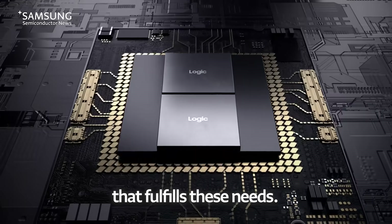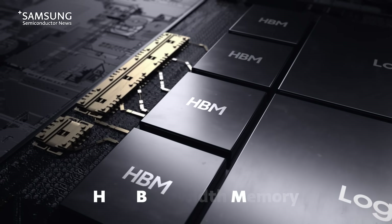There is a memory product that fulfills these needs. It's called High Bandwidth Memory, or HBM.